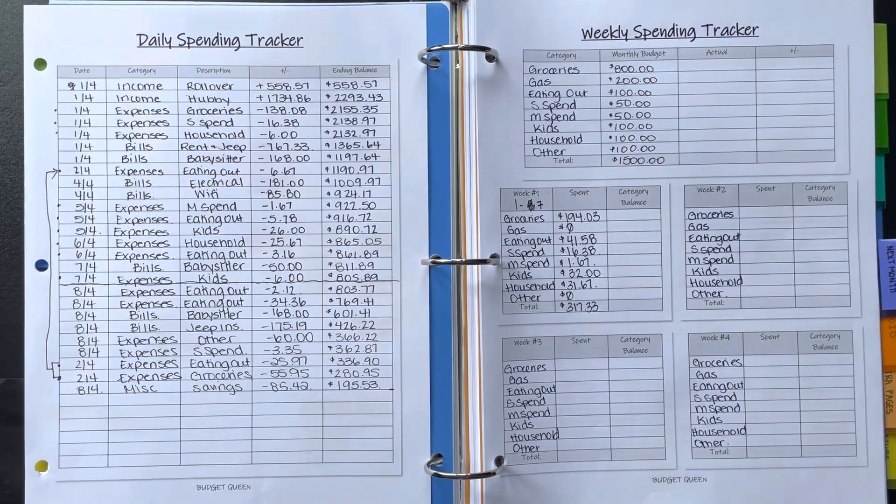So the total spent this week was $317.33. I like to keep my weekly spending around $200 to $250, which is on the low end, so I'm pretty close to that. I could have gone without a lot of things, but I'm just very happy about keeping groceries down.